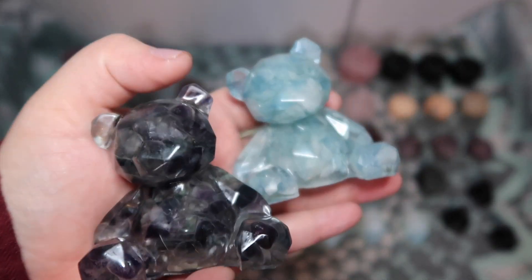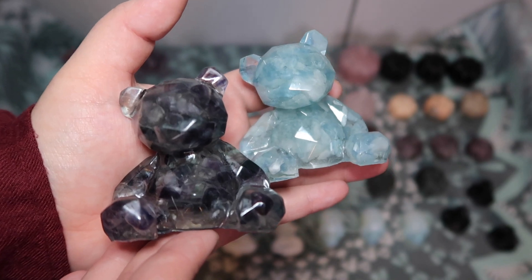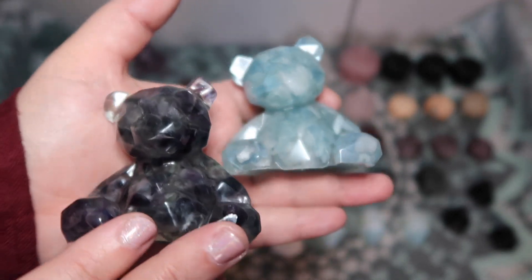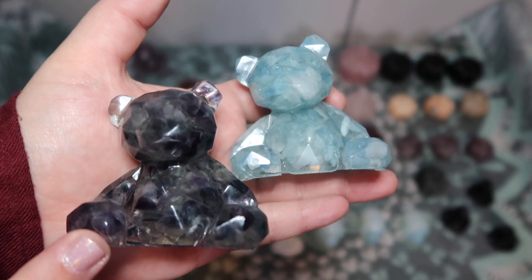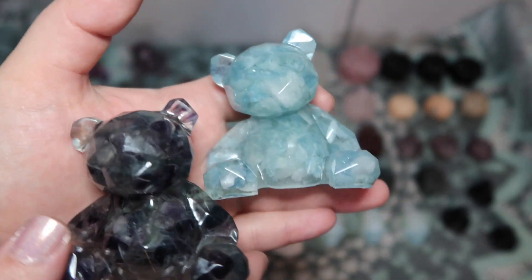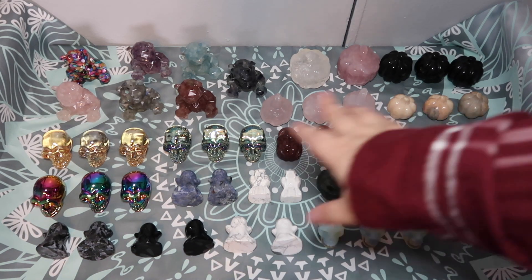How cute are these — I am absolutely obsessed. I think they are really cute especially for smaller kids who you want to get into crystals, or already are into crystals — even for adults, because I kept all of these myself too. I just thought it was so cute to have like a little crystal resin bear collection. Now let's move on to the Halloween items — I am so excited.